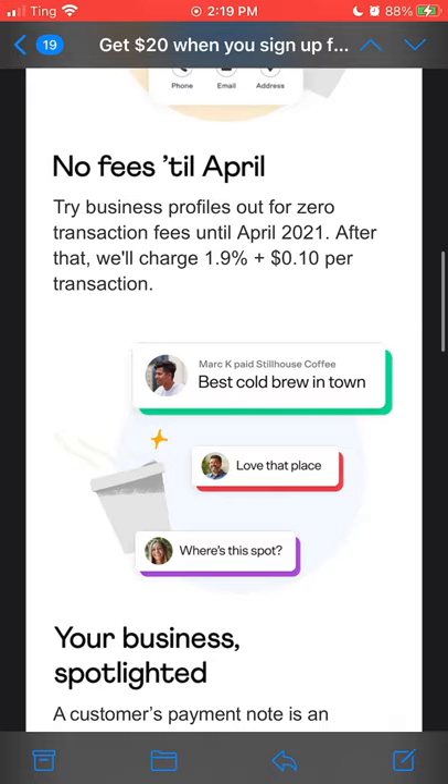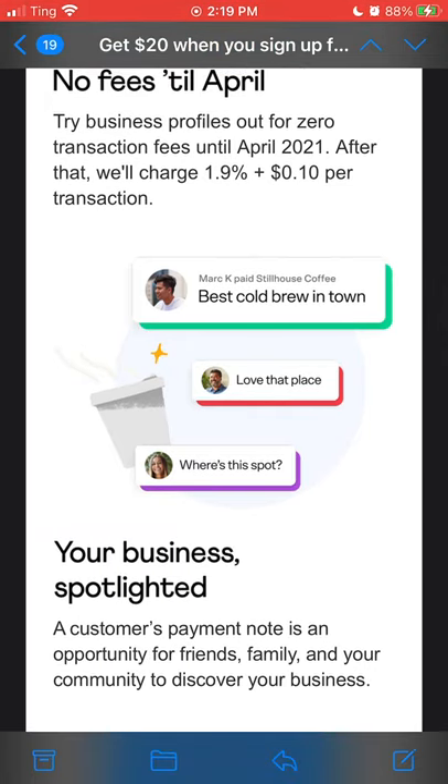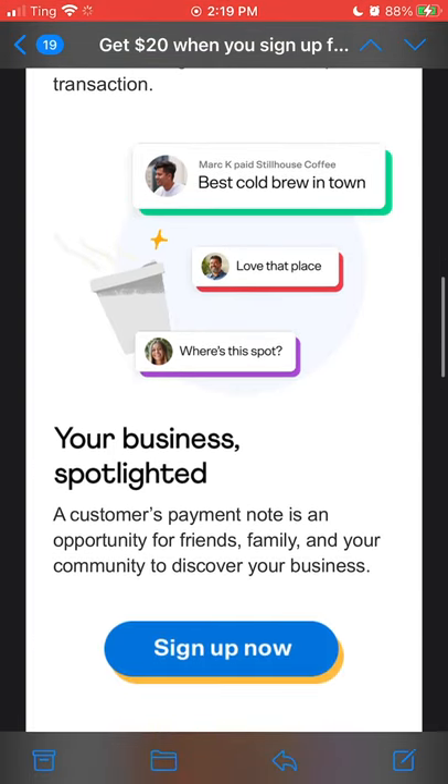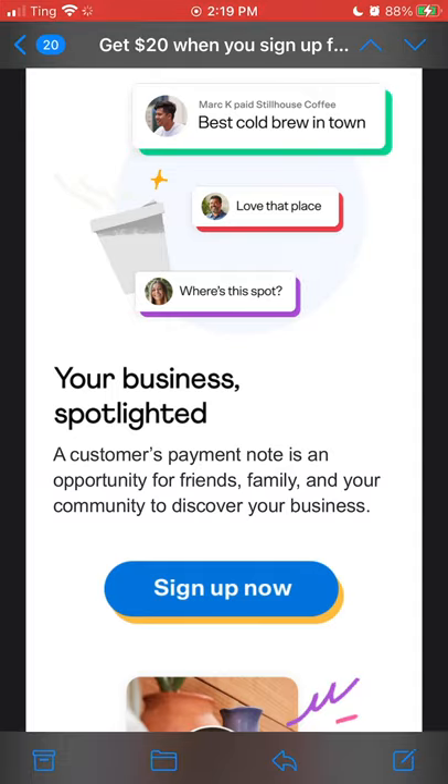After April 2021 they'll charge 1.9% plus $0.10. That is pretty standard as far as a fee goes — 1.9% might be a little high, I'm not sure. Later in this video we'll jump over into some comparison with PayPal and stuff to see how that transaction fee actually stacks up. Also, get your business spotlighted — that's what I'm most interested in.